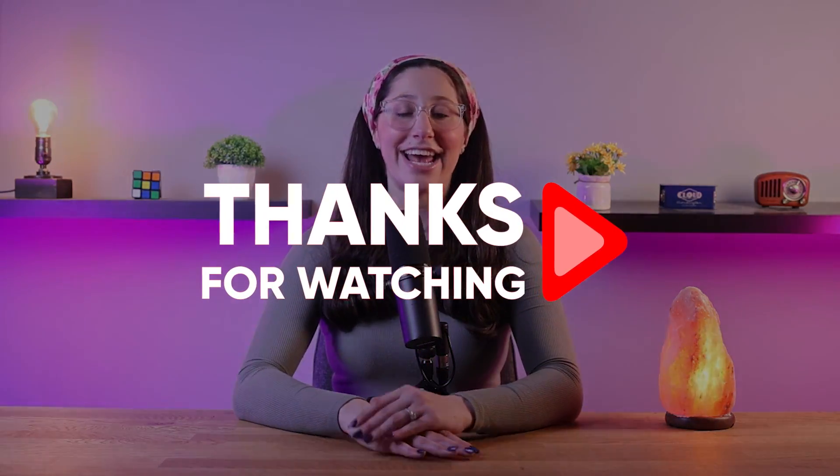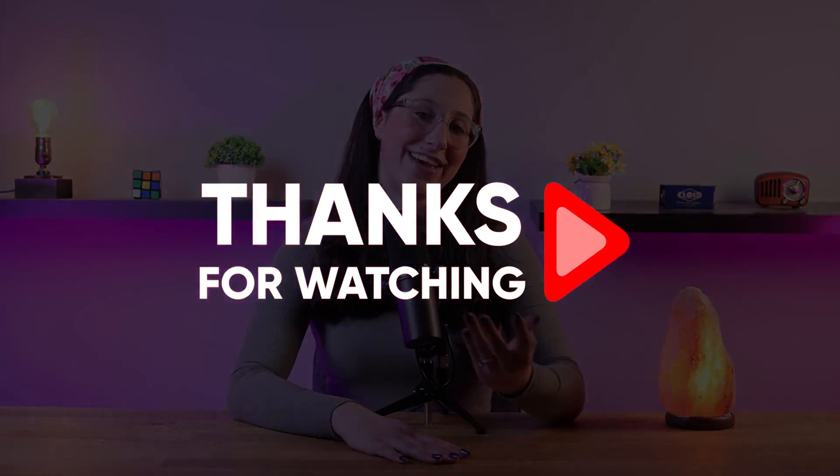If you have any questions or comments, don't hesitate to leave them in the comment section down below, and I'll do my best to get back to you as soon as I can. Thank you so much for watching, and I'll see you in the next one. Have a great day!